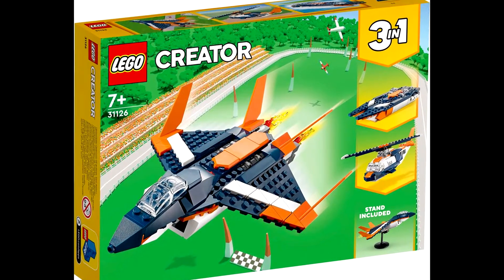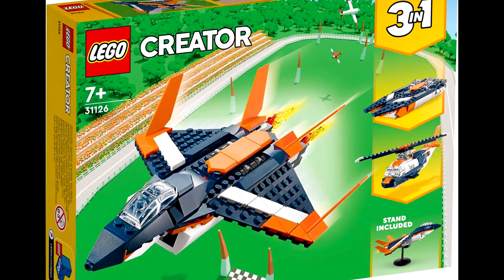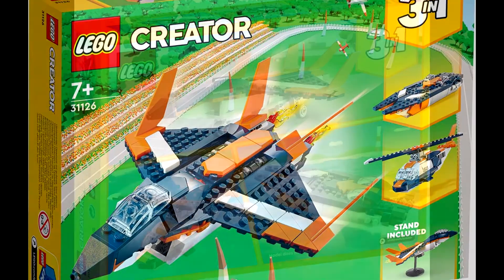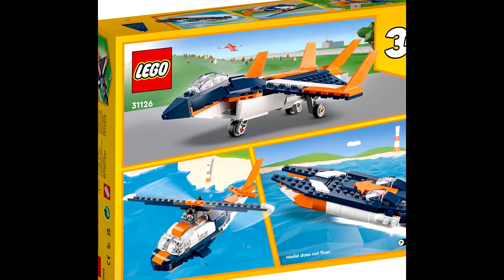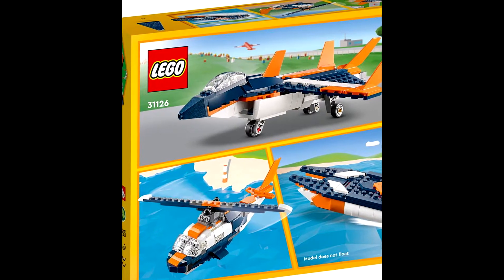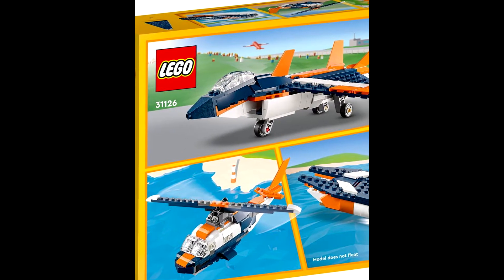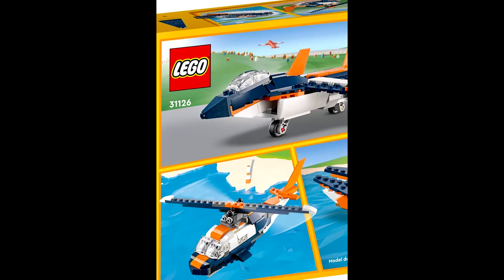Next up we have 31126, the Supersonic Jet. It has 215 pieces and will retail for $19.99. The first build is obviously a supersonic jet, and the other two builds are a helicopter and a speedboat. I really like the speedboat, but I like the helicopter much more — that's my favorite one.